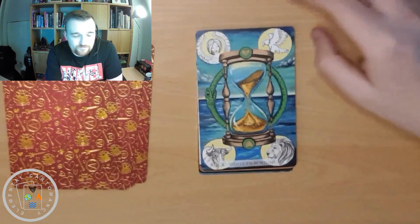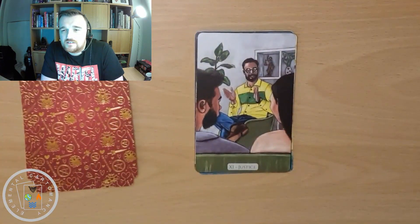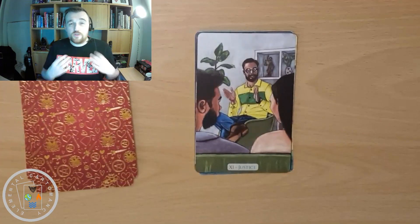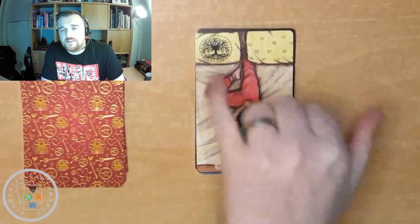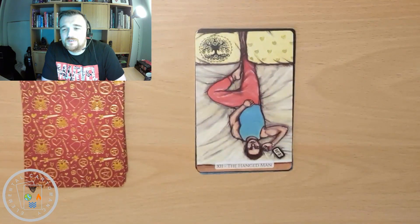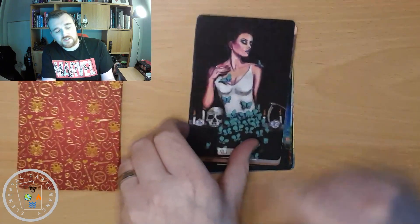Wheel of Fortune. Justice — this looks like maybe couples counselling happening, the objective point of view, doing what's fair, trying to get the facts of the situation and act on the facts and nothing else, take the emotion out of it. The Hanged Man — he's lying the wrong way around on his bed; you actually see the Tree of Life represented on the pillow, which is pretty cool. Death has a butterfly on the skull, really nice, and you see the scythe in the background as well.